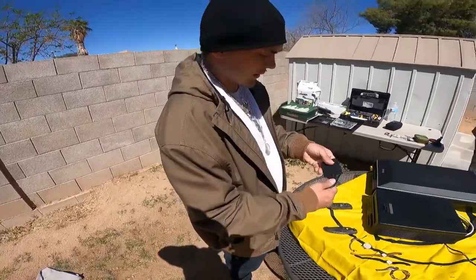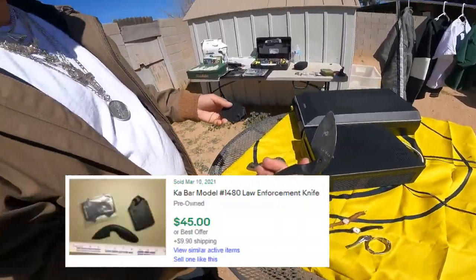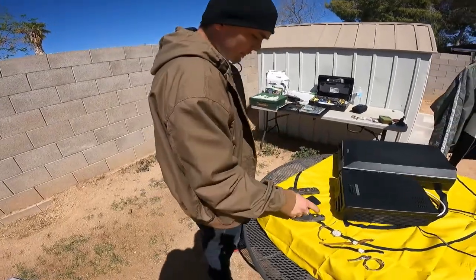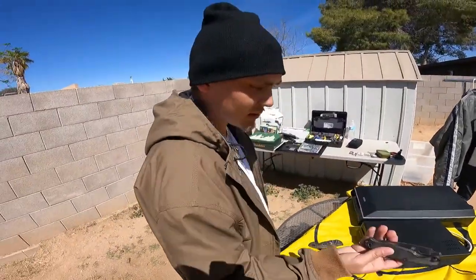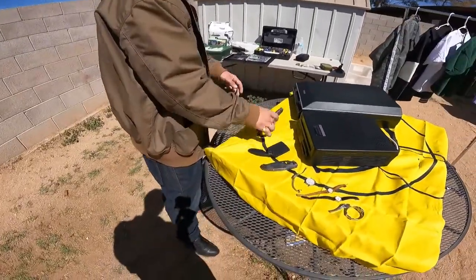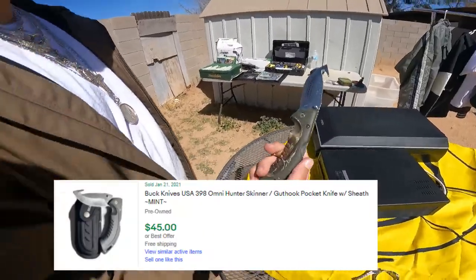Got the Spyderco. Got a nice little K-Bar — Taiwan. About $40 to $50. So I'm already up on this knife right here just by itself. Shipping won't be too bad, that's under 16 ounces. Good little $5 in shipping. This right here, about $30. This is a Buck USA fisherman's knife, little Pro-Line. This goes for about $35 to $40.